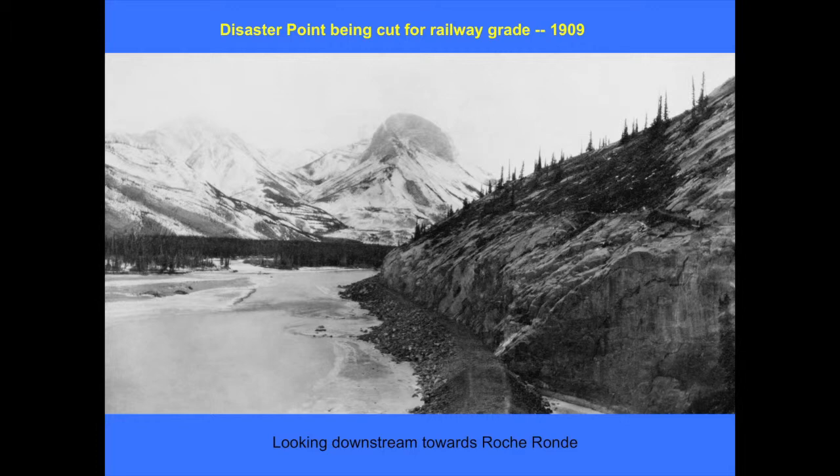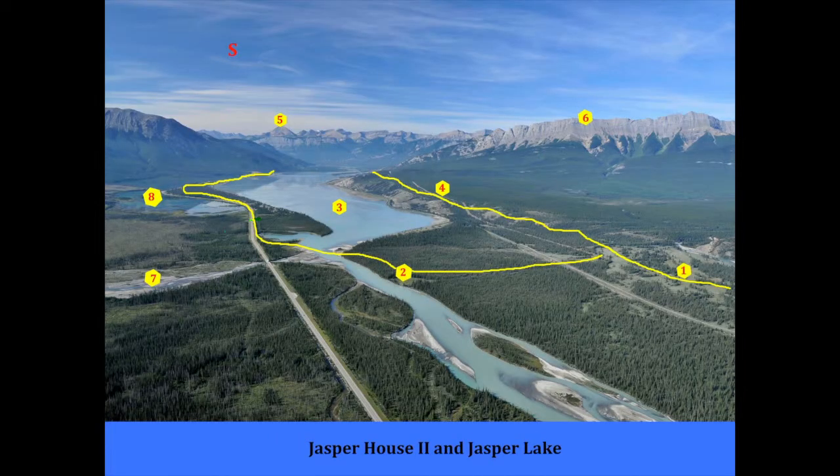The Arash Rond is visible in the background there. After 1835, roughly, when Jasper House was moved from the north end of Brule Lake to number two — just about across from where the Rocky River comes in — it was better ground, more accessible and more room to spread out. So the trails from there mostly went on the right-hand side, on the north side of the river.